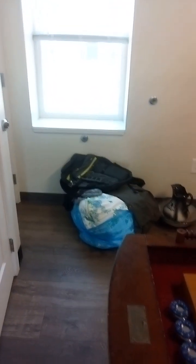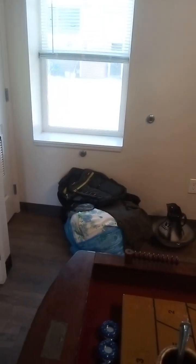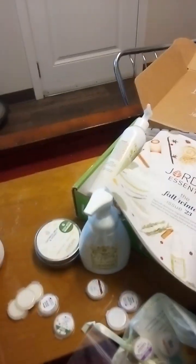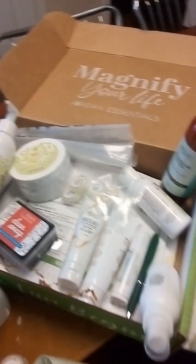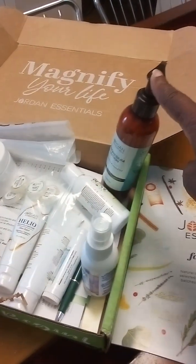I'm gonna get me a table over here when I get up and running with my business and get some income. This is nice but I'm trying to get something better. This is my business — Jordan Essentials — and these are some of the products. This is for aches and pains.